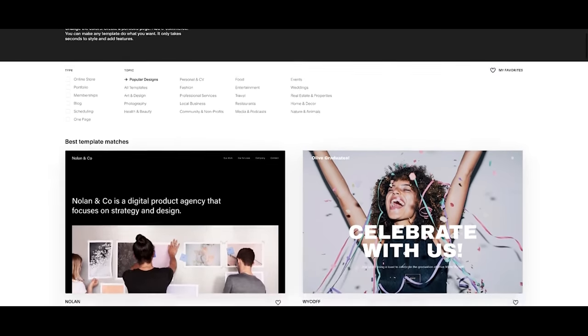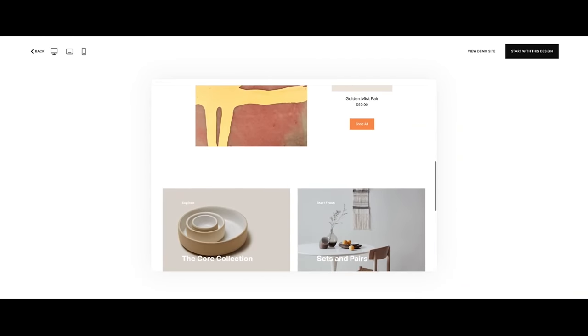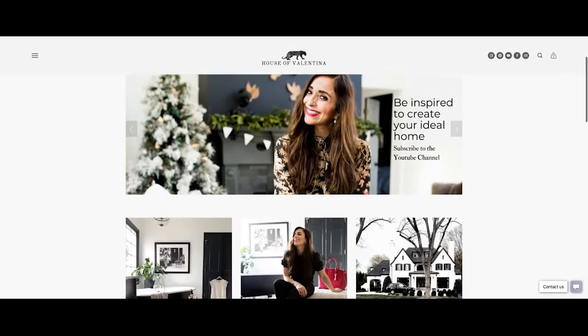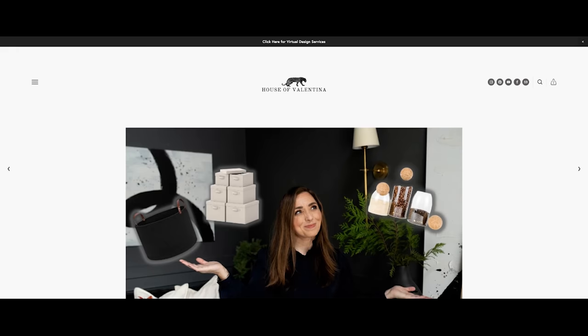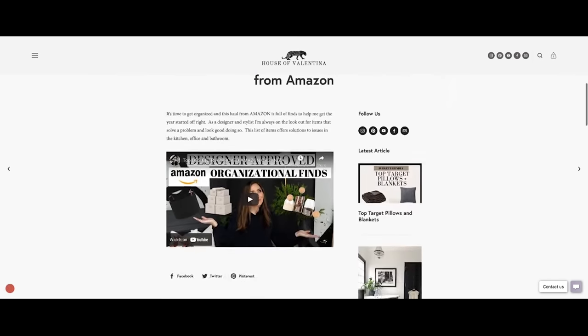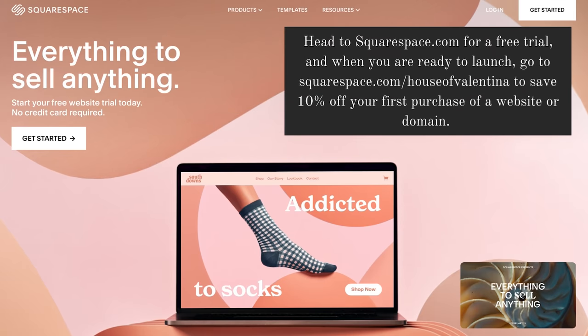I want to take a moment to thank our video sponsor, Squarespace. Squarespace truly is a one-stop destination for creating your online presence. We love how easy it is to use, and there are great templates that help you create something really beautiful. We've been using Squarespace for years — you can go to houseofvalentina.com to see a Squarespace site. We've used it for a blog, portfolio, design pages, and a shop. Head to Squarespace.com for a free trial, and go to squarespace.com/houseofvalentina to save 10% off your first purchase of a website or domain.